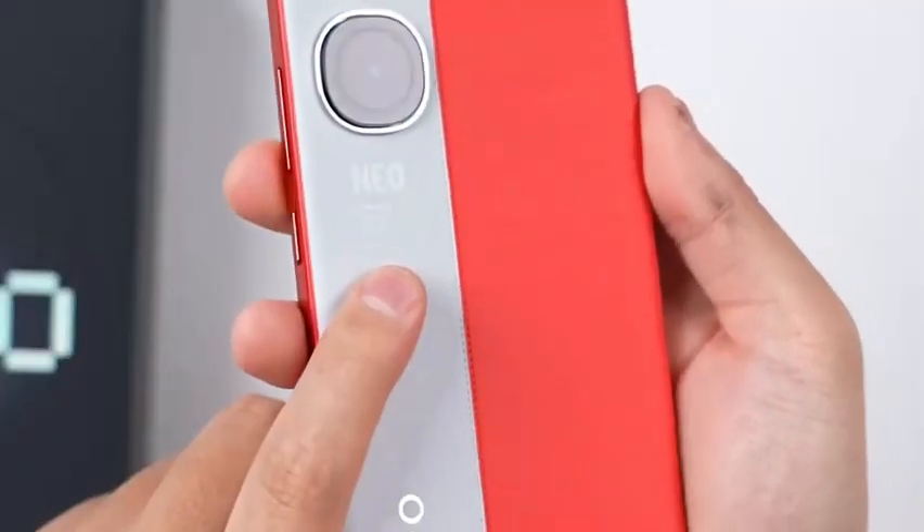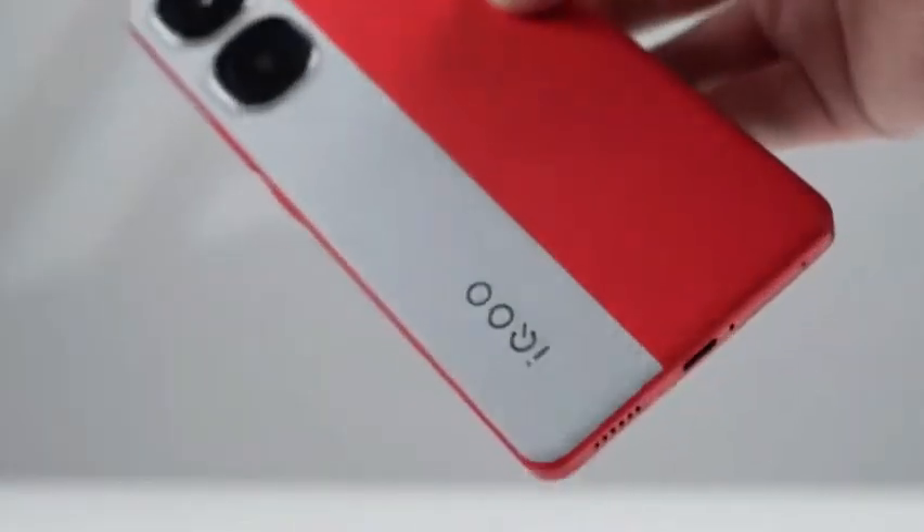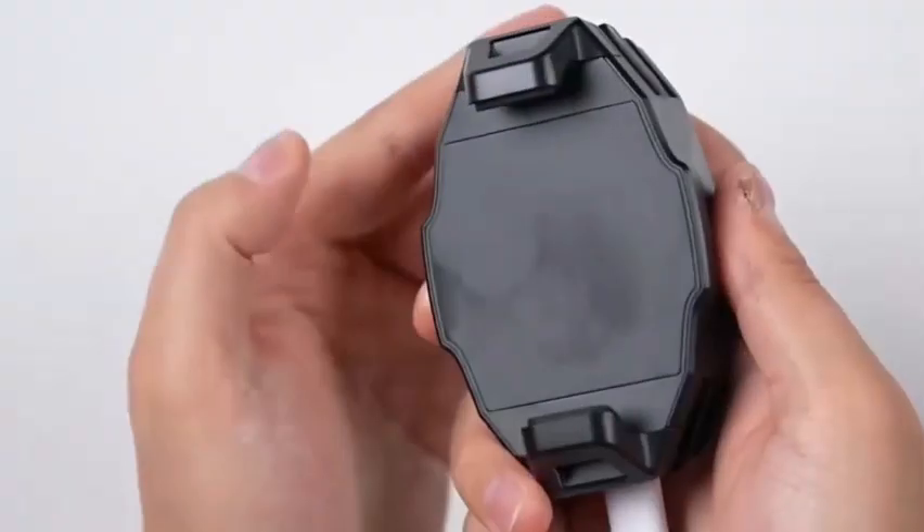Battery-wise, it's equipped with a 5000mAh power pack, and it supports 120W fast charging. Other features include an under-the-display fingerprint sensor for security and an IR blaster.